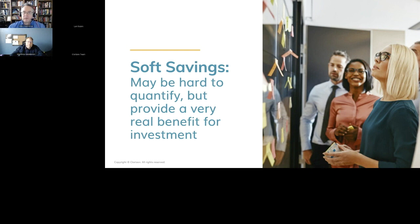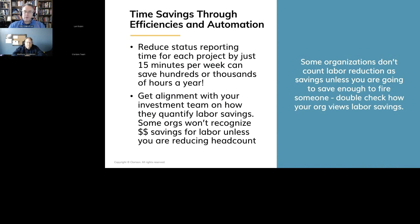Let's start talking about cost savings through efficiencies — this is pretty straightforward from a math perspective, but maybe a little more involved in justifying to your audience. The idea is you're gaining efficiency: for example, I'm reducing the time it takes for each project manager to do status reports by 15 minutes per week. So you take 15 minutes times the number of projects, times the number of weeks — that equals time saved per year — and then multiply that by what the average person costs. When you start doing that math, you can come up with really big and significant numbers. This is why you've got to get alignment with your investment team on how they quantify labor savings, because some organizations don't recognize savings in labor unless you're able to reduce headcount.